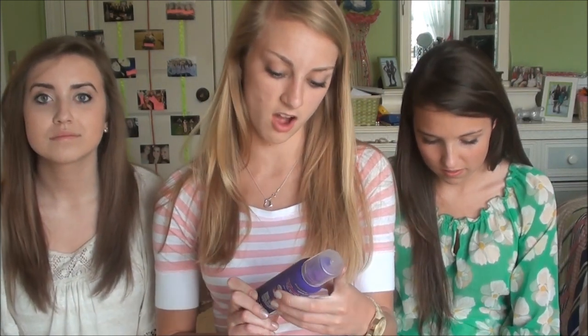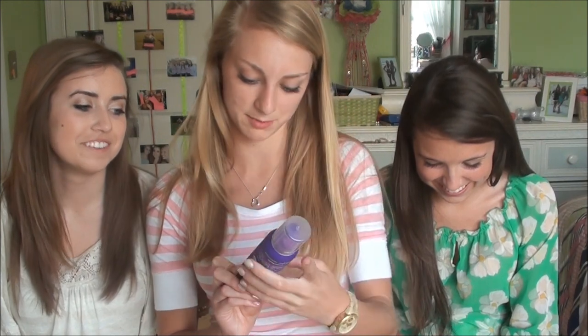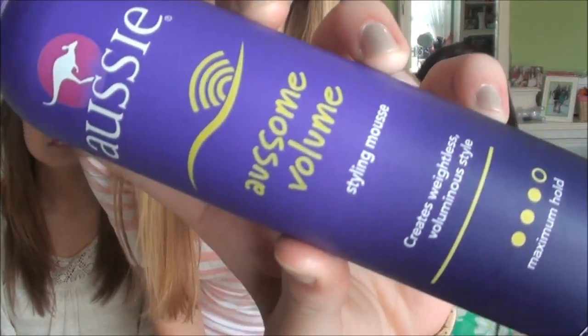So the last thing I have is the Aussie Awesome Volume Styling Mousse in maximum hold. This makes your hair — you could put like three giant handfuls and your hair still wouldn't hold. It just makes your hair wet, it stays wet and crunchy, and it doesn't do anything. It's just disgusting. I hate this.